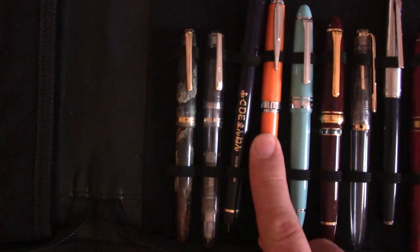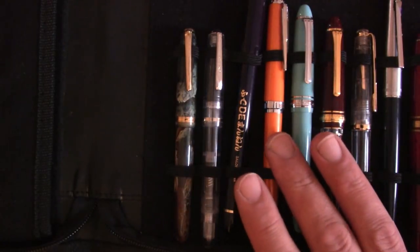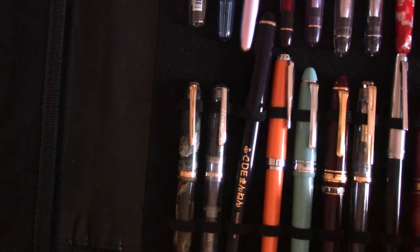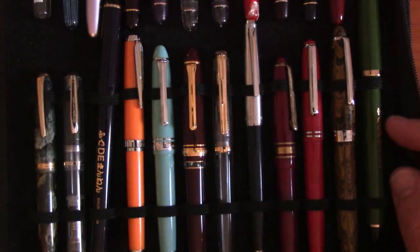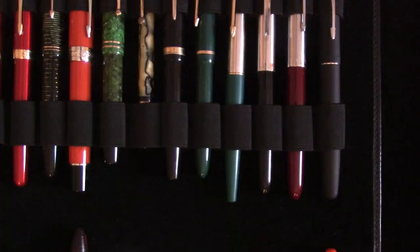Then I have my Sailors — a Fude nib Sailor, a Sailor Realo which I could happily downsize (it has a very 70s look though, which is why it appealed to me). Some more Sailors and Platinums, and then some Indian pens — various kinds. Over here some were given to me; actually all the Indian pens here were given to me except one I bought. And then another Sailor with a Fude nib — the thing is so long it's hard to get through. I need a drink of water.